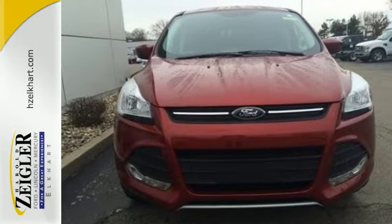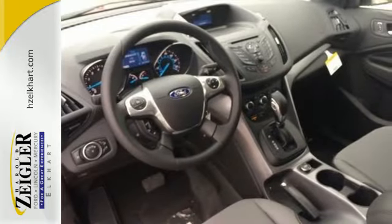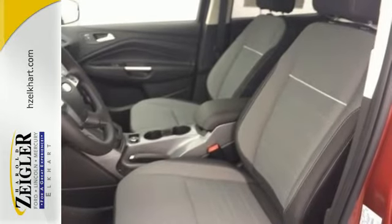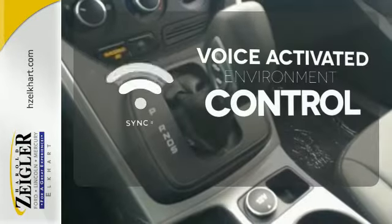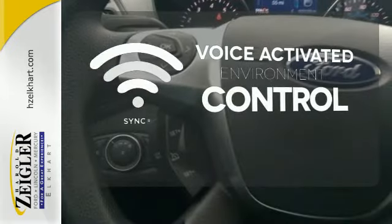Enjoy remote keyless entry, a multifunction steering wheel, and sync with MyFord voice activation. You and your family will be well taken care of too, with a personal safety system and advanced track with roll stability control. Sync technology allows you to control your music, hands-free calling, and so much more with just the sound of your voice.